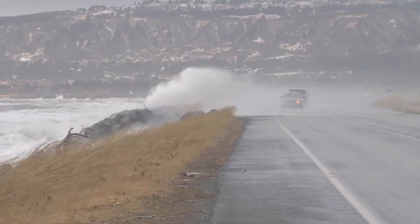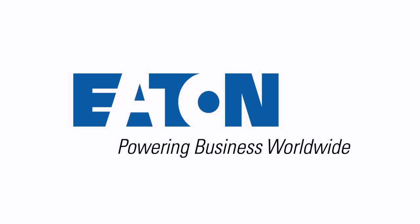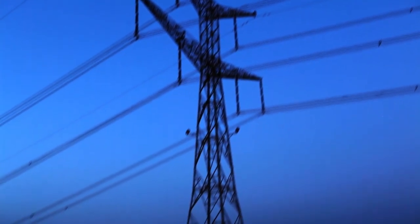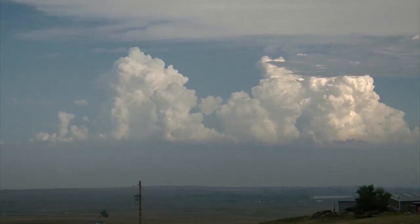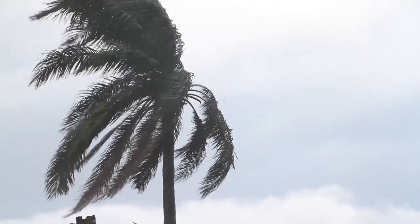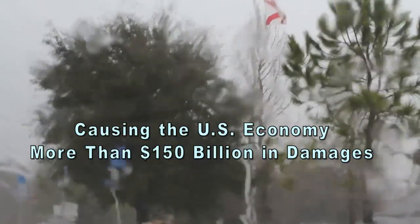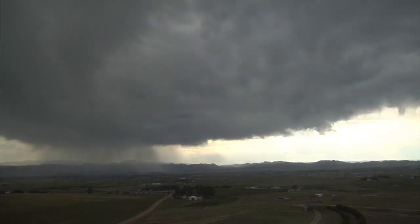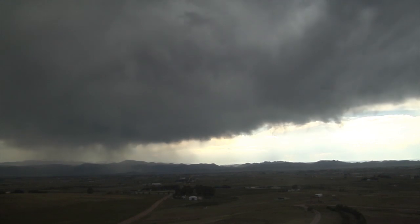Mother Nature strikes when you're least expecting it. Let Eaton be the solution for your backup power needs. From short-lived local utility power disruptions to the lengthy widespread outages brought on by unpredictable weather events, millions of people nationwide are affected by power failure every year, causing the U.S. economy more than $150 billion in damages. Power outages are more than an inconvenience — they are a monetary threat.